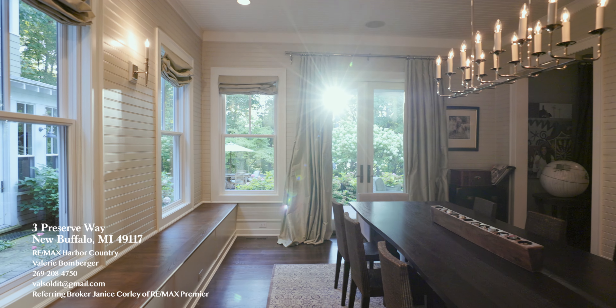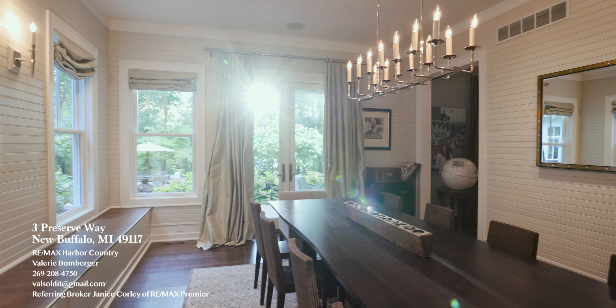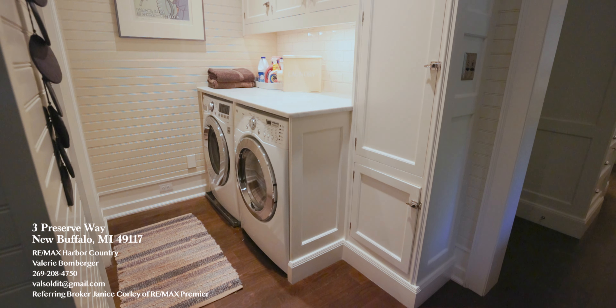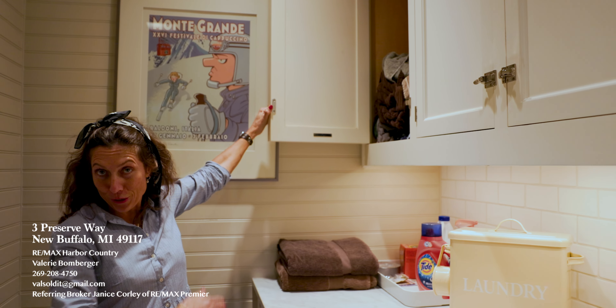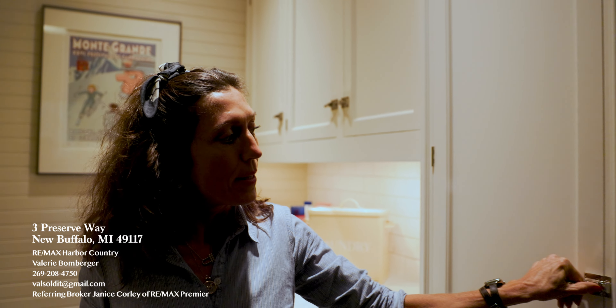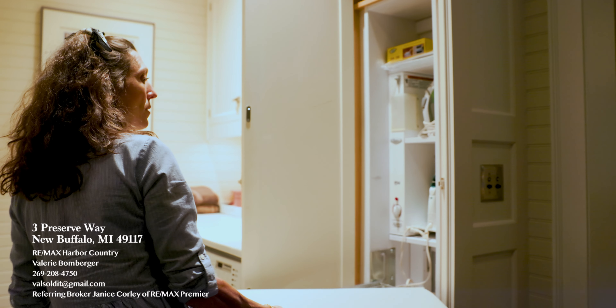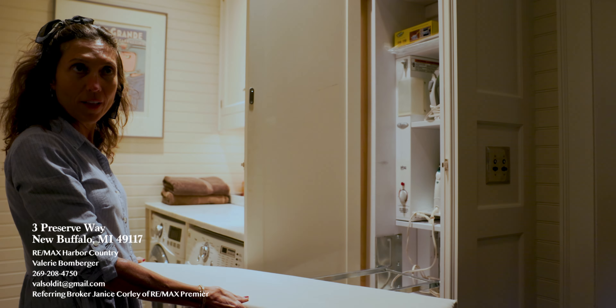It's a beautiful place to have a meal or a large holiday gathering. This is the laundry room. It features a laundry suite — hence the clothes — and a built-in ironing board. So on the go, you can iron your clothes and be ready for work in no time flat.